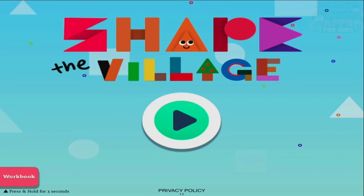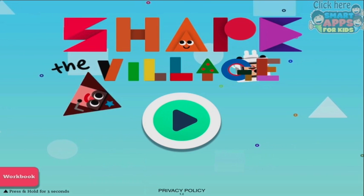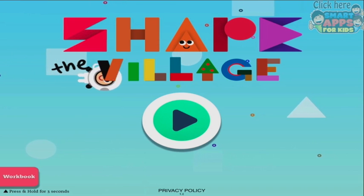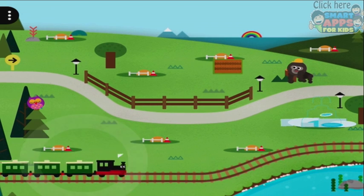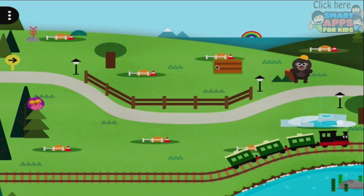Hi, I'm Ellie from Smart Apps for Kids. We're having a look at Shape the Village today. You just saw the village come into being and explode everywhere into lots of little pieces and shapes. Let's press play and go and have a look at the shapes. Okay, there's a train, there's a gorilla, and there's a little dotty thing here.